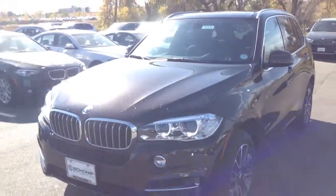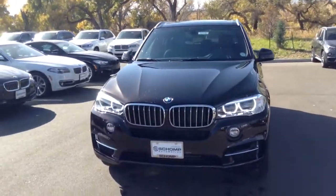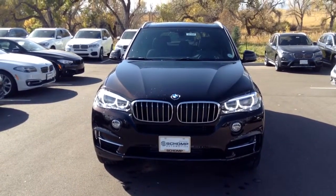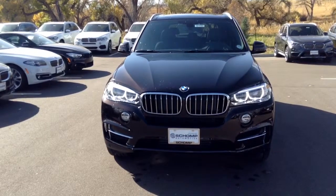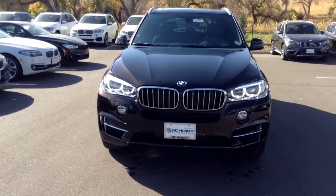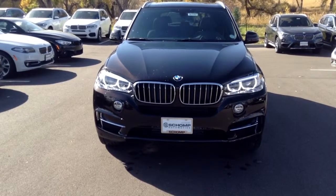And there you have it Martha, just a quick video of the 2017 X5. My name is Mike again. My phone number here at Schomp is 303-257-0421. Feel free to give me a call at your earliest convenience and we can set up a test drive. Talk to you soon!